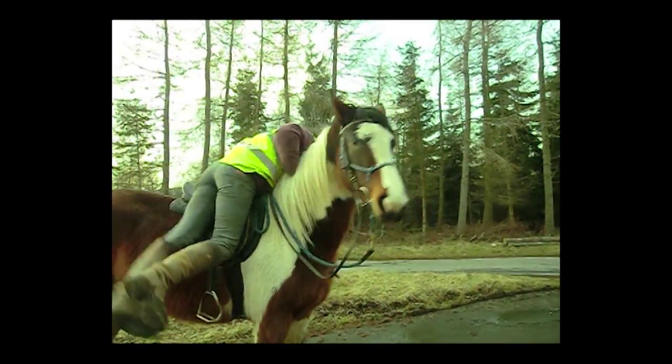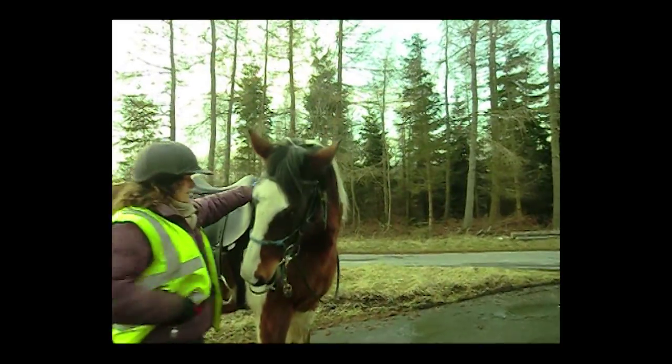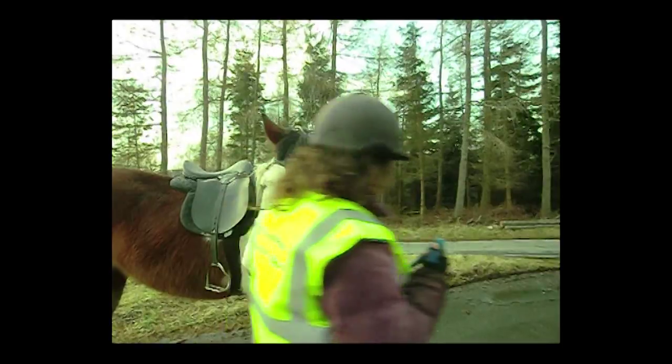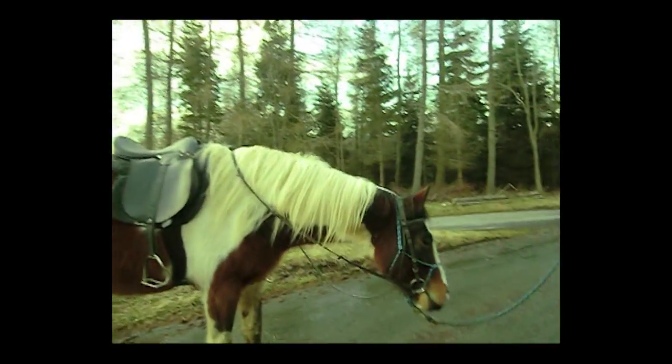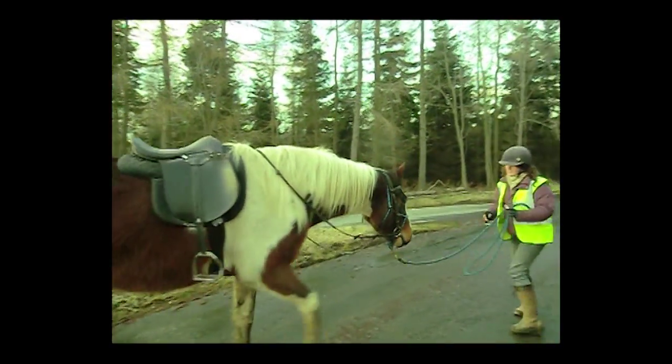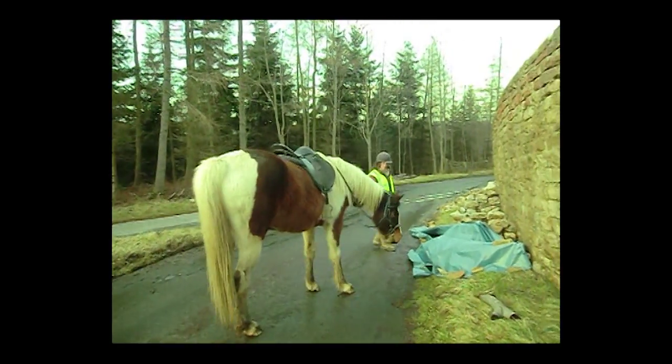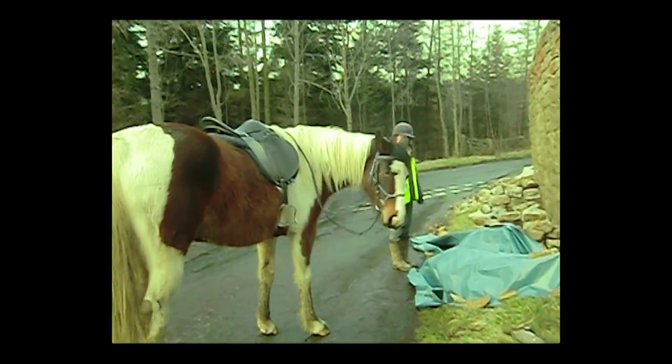Last week we came across a wall which had fallen down and was being repaired with lots of tarpaulin. India was a bit anxious and lacking confidence to approach it while ridden, and because I want her ridden experiences to be as positive as possible, I just got off to give her the courage to explore the tarp calmly. Turning it into a target made it much less scary.